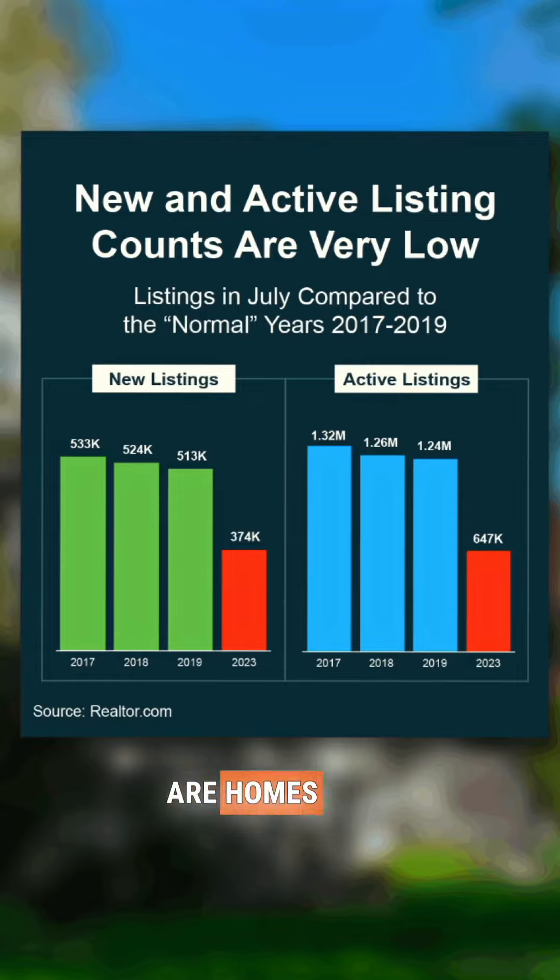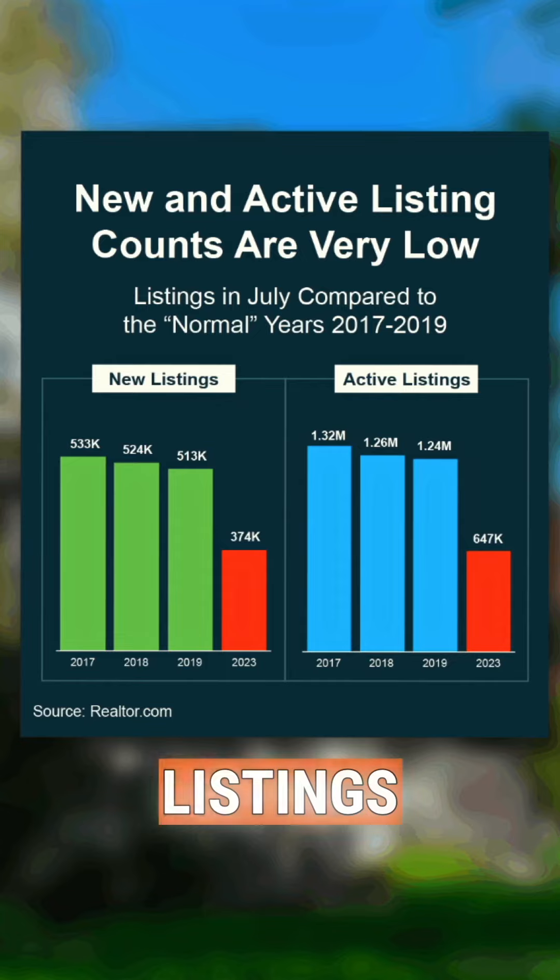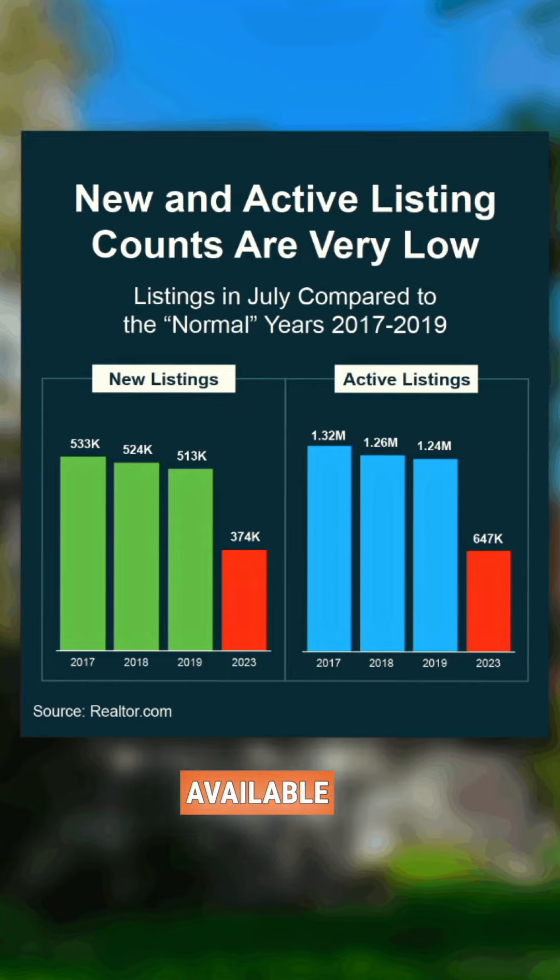New listings are homes that were just put on the market, and active listings are all homes currently available on the market. Compared to the last few normal years, you can see the difference — it's pretty significant for both of those metrics.